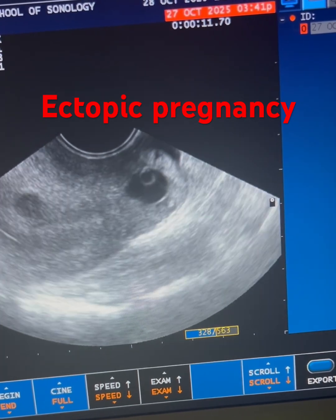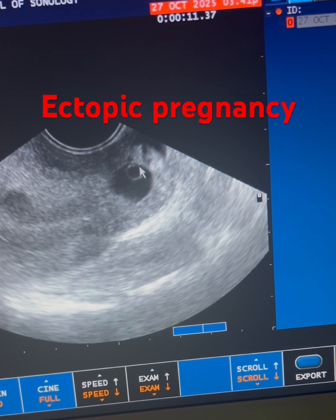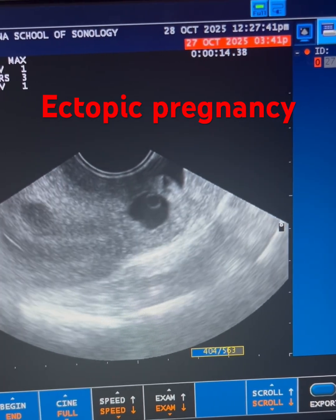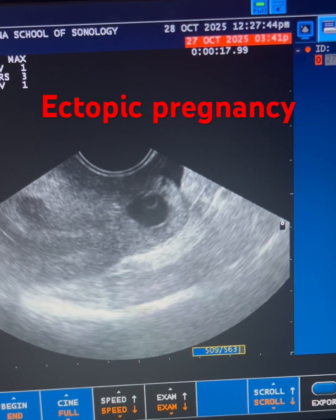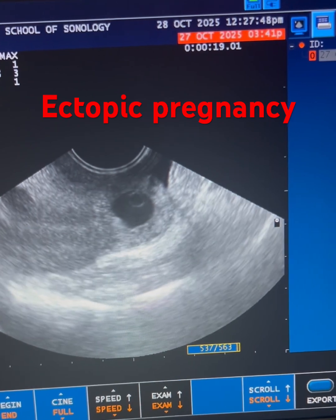This is the gestational sac with yolk sac and fetal pole. Cardiac flicker is also visualized. The diagnosis is ectopic pregnancy of six weeks.